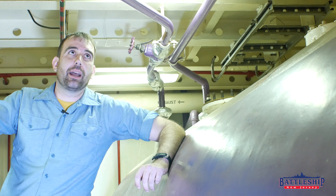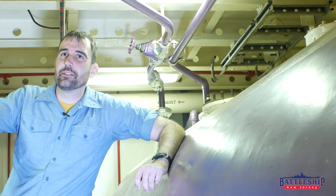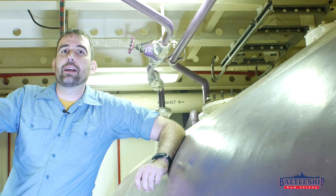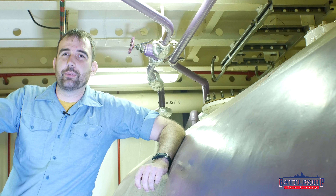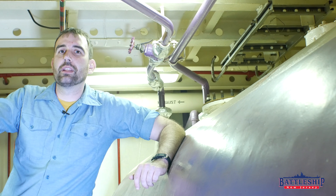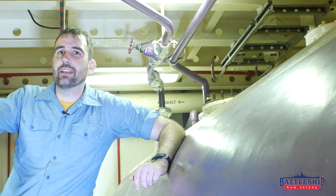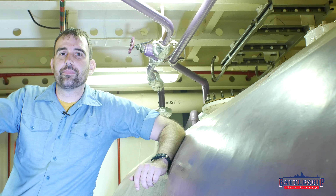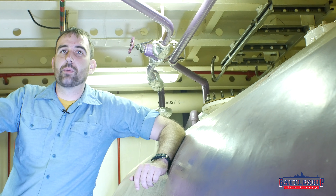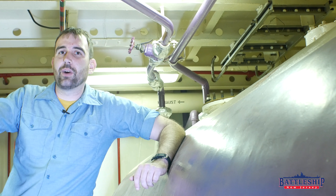What space on your ship had the most firefighting equipment in it? Let us know in the comments section down below. Battleship New Jersey receives operating support from the New Jersey Department of State and also from a number of businesses and individuals like yourselves. We really appreciate the support — there's a link in the description if you'd like to donate to the museum. You can also support us by liking, sharing, and subscribing so more people find out about the museum and our channel. Thanks for watching.